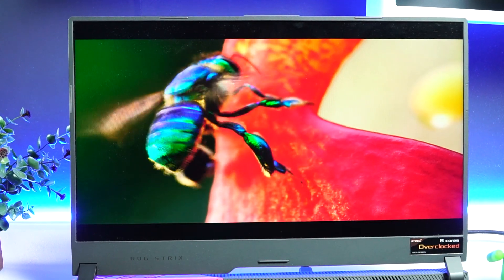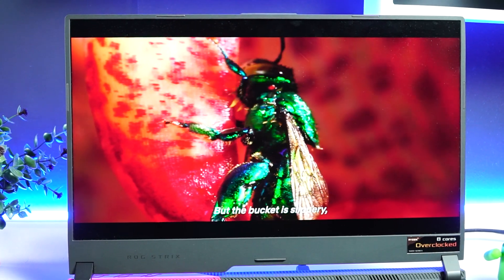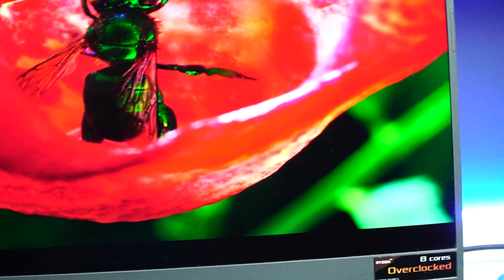The razor-thin bezels mean there's no integrated webcam on this laptop. However, ASUS has bundled an external webcam in the box, which connects via USB and offers quite good quality. So while it doesn't have a built-in webcam, the bundled option works well.